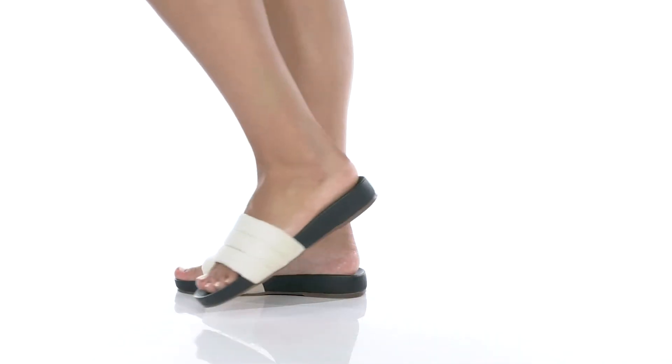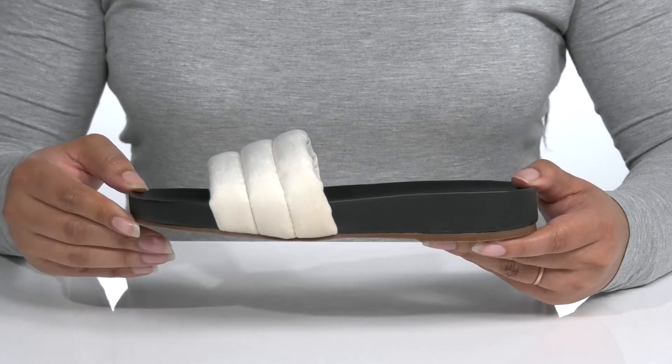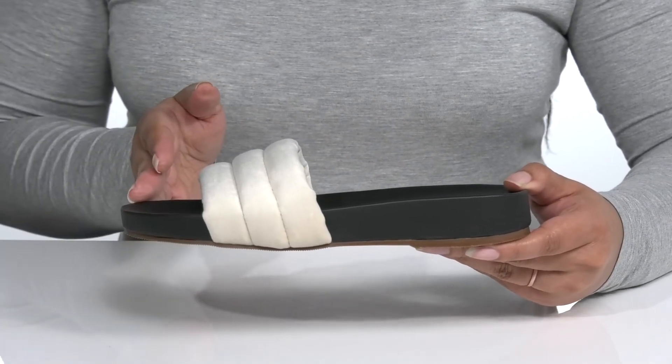You'll definitely want to add this simple and stylish look by KAANAS to your wardrobe this summer. It features a textile upper with an open toe silhouette.